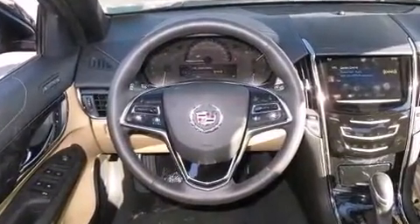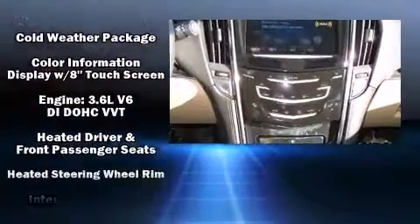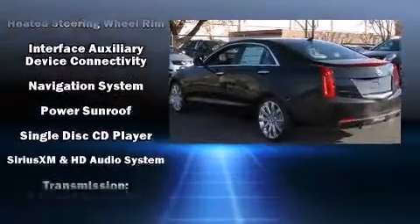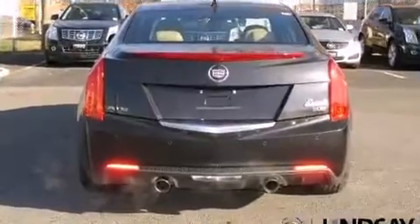Traction control, brake assist, a panic alarm, OnStar, and four-wheel disc brakes with ABS are all standard. Electronic stability control ensures solid grip atop the road surface, no matter how challenging the driving conditions.